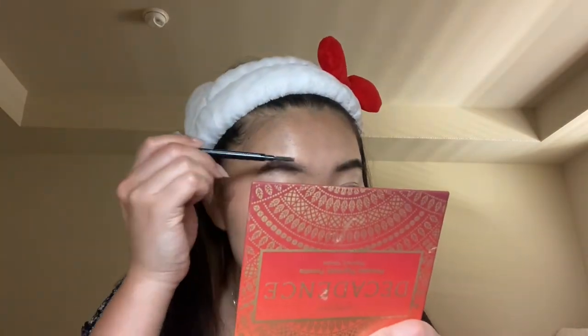Next I do my eyebrows. This is the ELF Ultra Precise Brow Pencil. I'm not gonna lie, I'm terrible at doing my eyebrows so if they turn out bad today, don't come for me. You know, I don't think it looks that bad — my eyebrows are very uneven naturally and I've just accepted it. This one's a little bit bigger or I filled it in a little bit more than the other one, but it's fine.